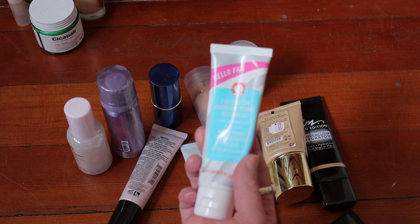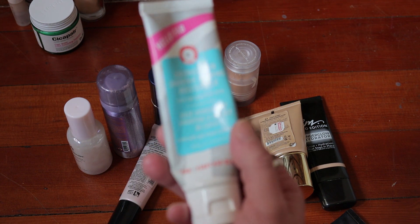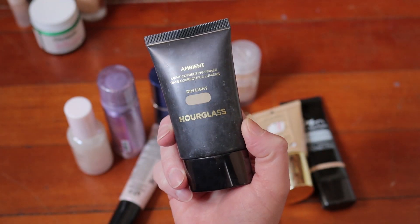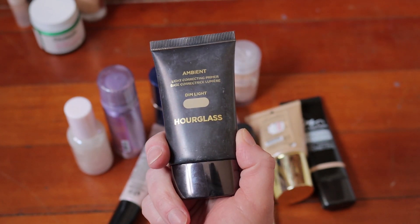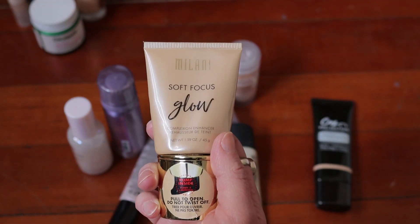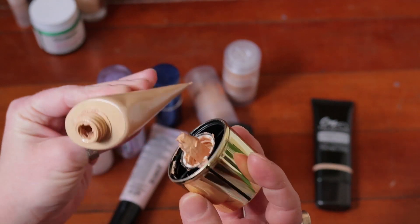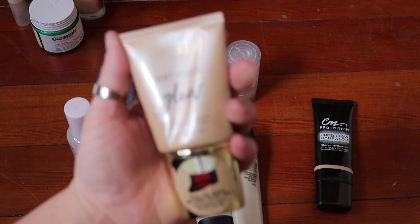This will be an actual declutter because it's quite full — the Hourglass Ambient Light Correcting Primer in Dim Light. I just never cared for it that much, which is why it's kind of old and pretty full. So you're going away. This is empty — the Milani Soft Focus Glow Complexion Enhancer. This was beautiful, I loved this so much. I was scooping every last bit with a little spatula for the longest time. But it's too much trouble to get what little is probably in there anymore. This was beautiful, liked it a lot.